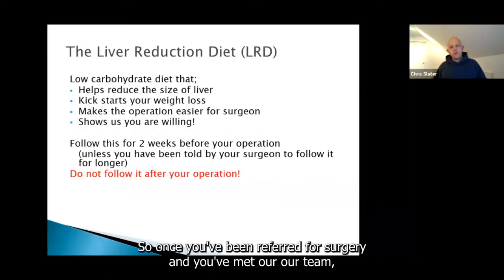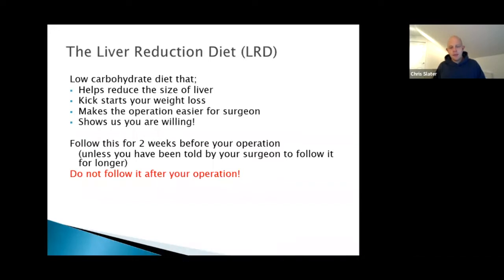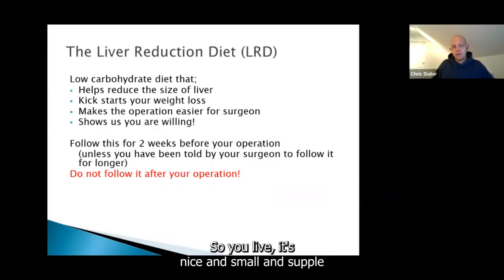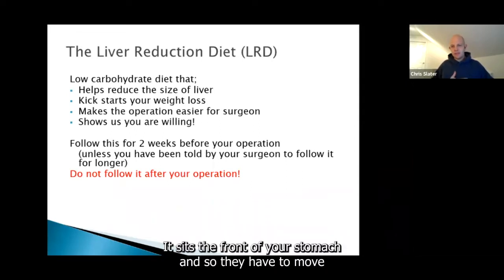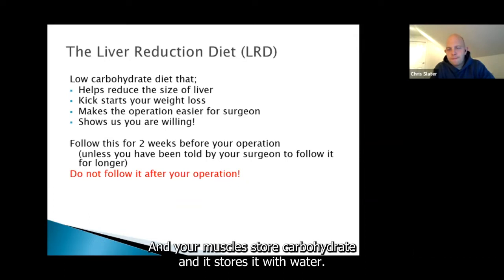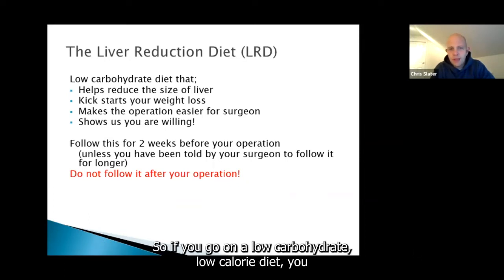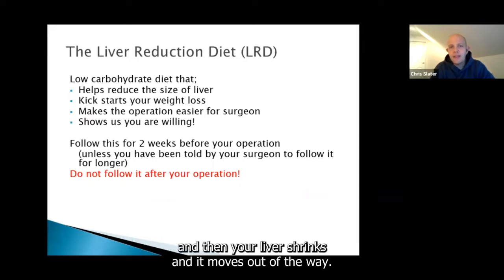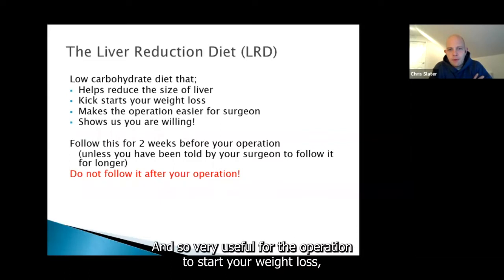Once you've been referred in for surgery and you've met our team, you'll be listed for an operation and the surgeons will ask you to follow what's called the liver reduction diet. It does exactly what it says on the tin — it shrinks your liver. Your liver sits across in front of your stomach, so they have to move it out of the way to operate. The liver and muscles store carbohydrate with water, so if you go on a low-carbohydrate, low-calorie diet, you utilise all the stored carbohydrate, your liver cells shrink, and your liver moves out of the way — which is very useful for the operation.